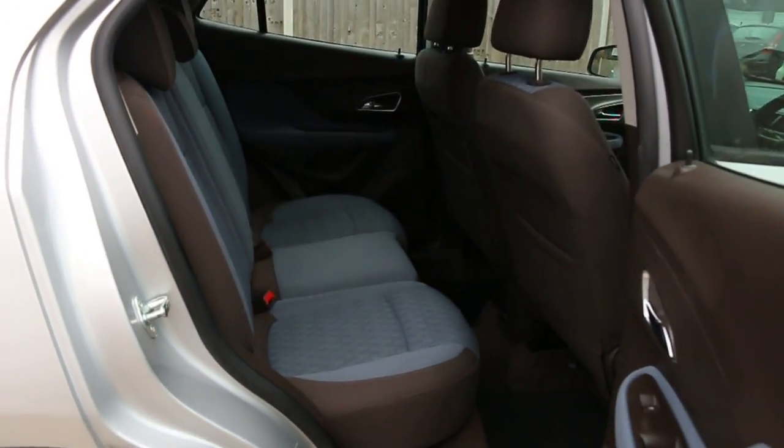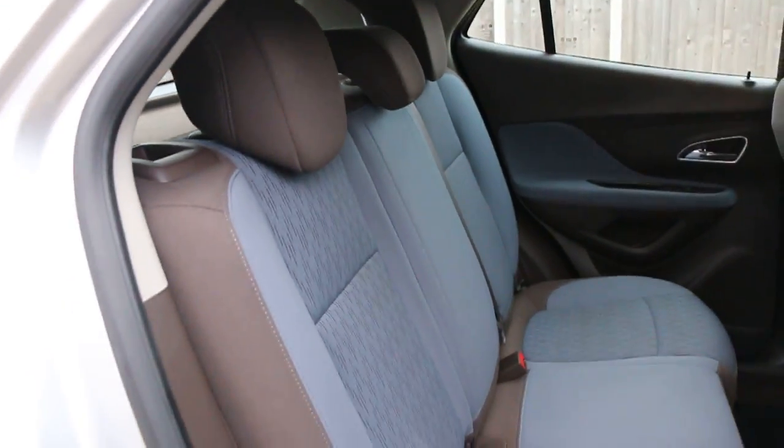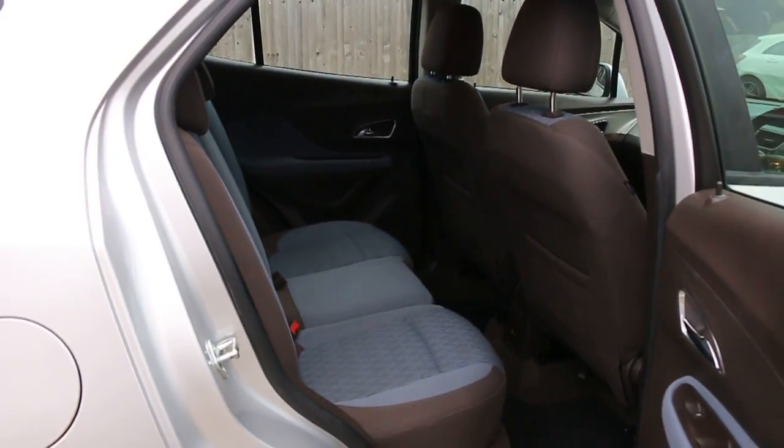Velour interior, side and front airbags, 5 headrests, ISOFIX, and child seat preparation.